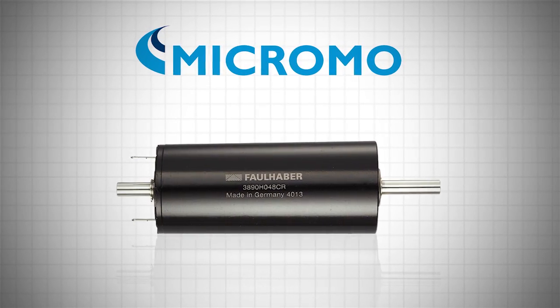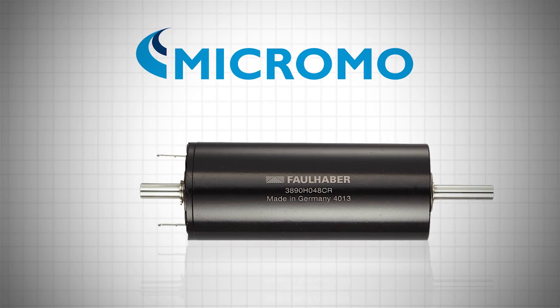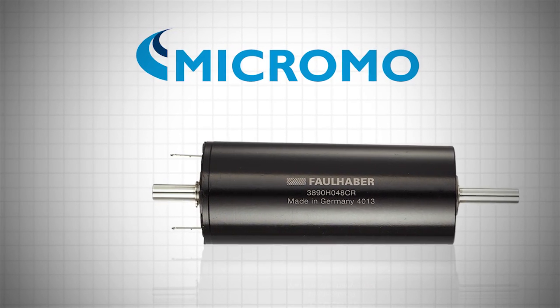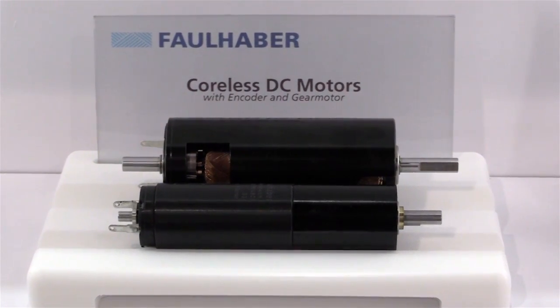One of the newest products that Micromo has this year is the 3890 CR DC motor. The 3890 was designed to solve problems and to assist in applications for electromechanical devices as well as autonomous robotic systems. The 3890 CR is different from other motors because it's a lot more robust.